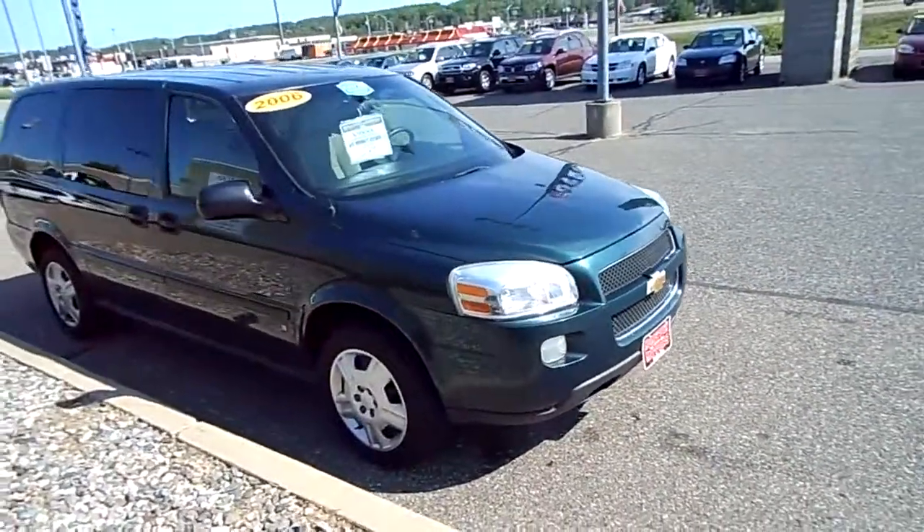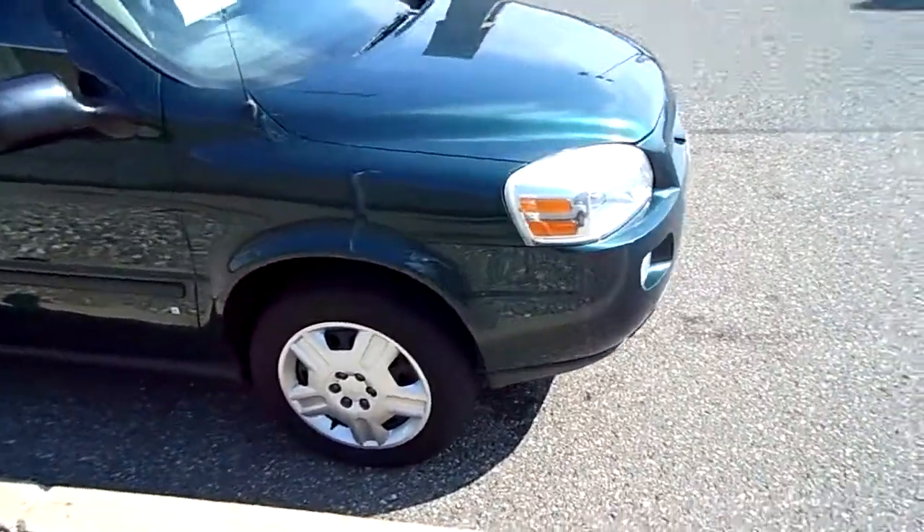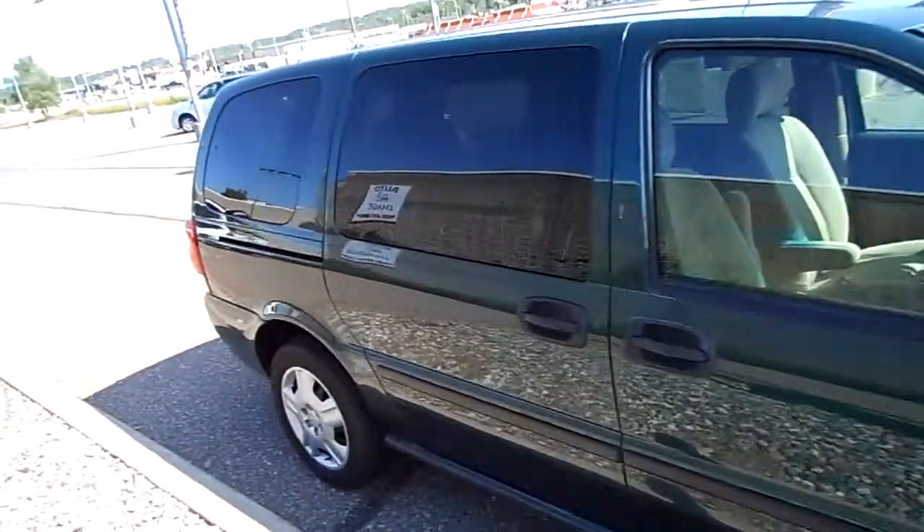Here we have a 2006 Chevrolet Uplander. Real pretty dark green. This van's in nice shape. It's got good tires on it. No rust.